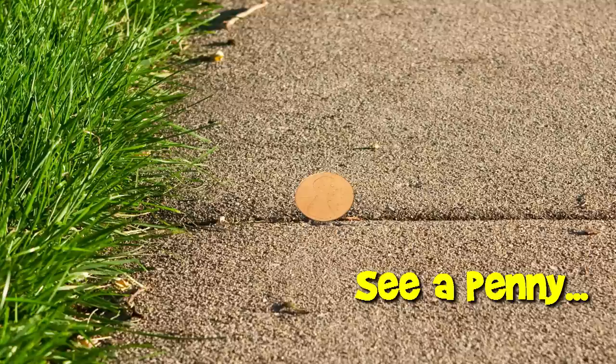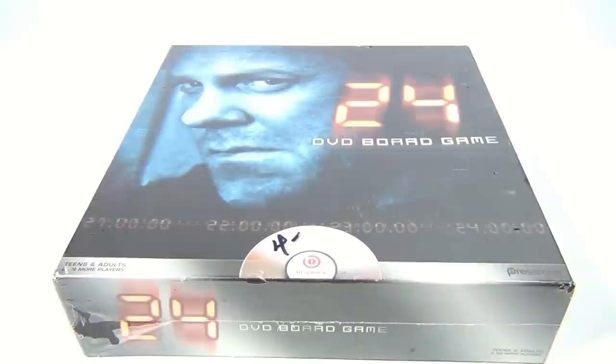You are now watching a Lucky Penny Shop product feature. Hey there, it's Lucky Penny Shop and it's the 24 DVD board game from Pressman, still sealed. This is one game I think I'm going to open, because they just don't sell anymore, so I'd like to see what it's like.